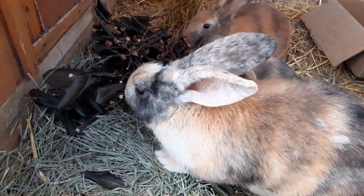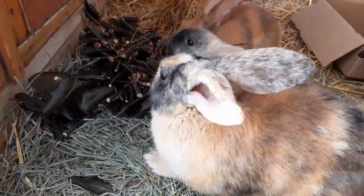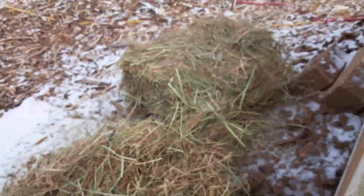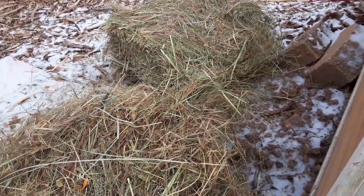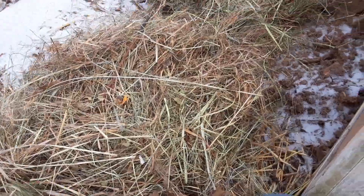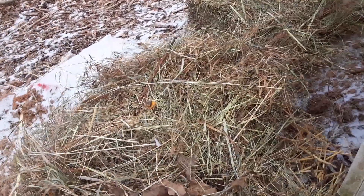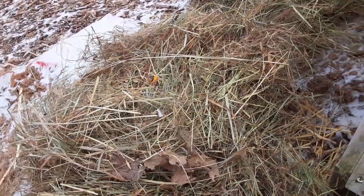I'll throw a bunch of straw on the other side and they can just move stuff around and have fun all day. I got two big flakes of something they called prairie grass — we bought it from the feed store, which basically looks like weeds you find in a ditch, but it'll be perfect for what we're doing.